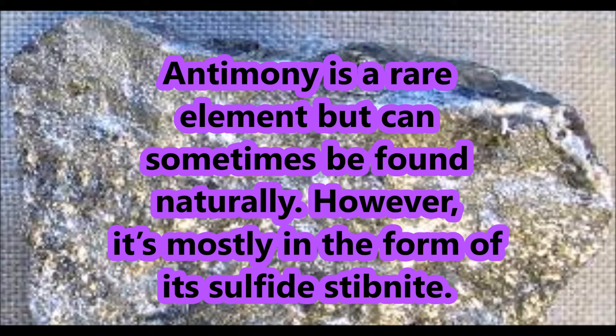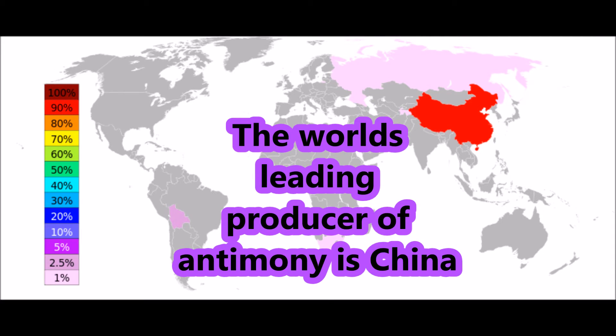Antimony is a rare element but can sometimes be found naturally. However, it is mostly in the form of its sulfide, stibnite. The world's leading producer of antimony is China.